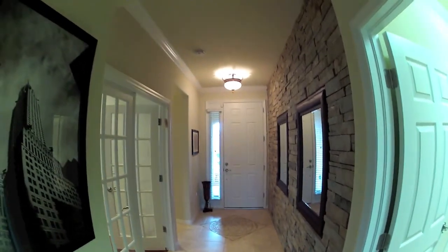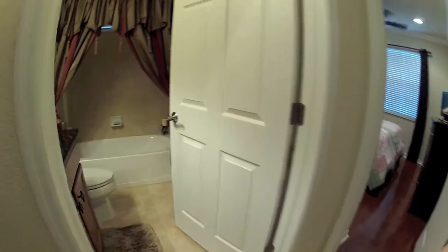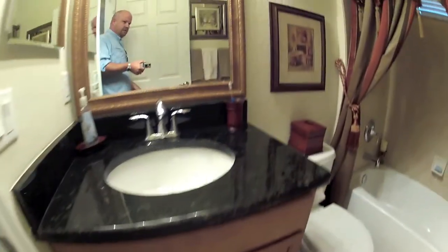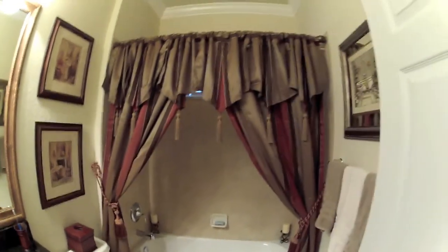Crown molding as well. Now this is the guest wing, immediately through the front door to the right. This would be your guest bathroom here — nice framed mirror, elongated commode, tub, nice window treatments, and some nice shower surrounds.